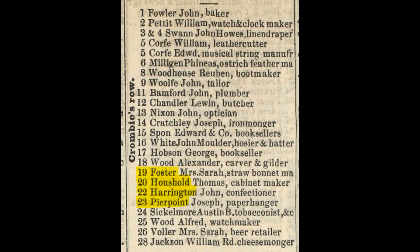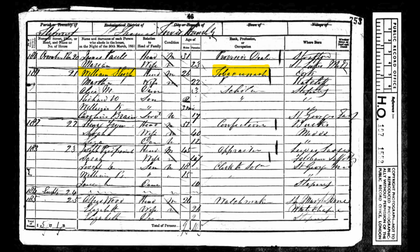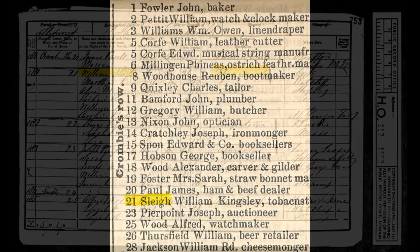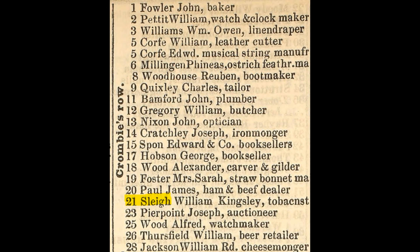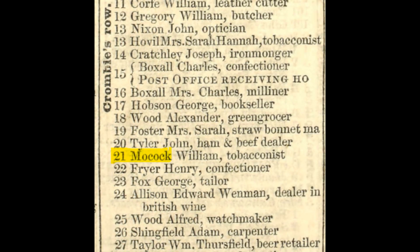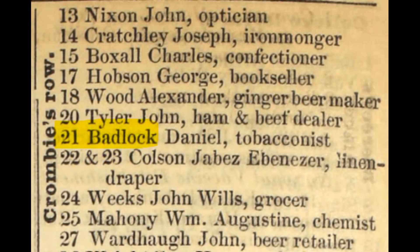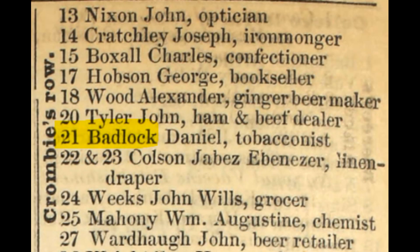There's no one listed at number 21 in the 1850 directory, but the census for the following year finds William Slay and family living there. Note that William was a tobacconist. William Slay is also listed in the 1852 Post Office Directory, but in 1854 we find William Mocock, in 1857 John Pickett, and in 1860 Daniel Badcock, and all of them were tobacconists. So even though the occupants are changing regularly, there's a consistency in the use of the premises, which gives us confidence that we have the same property.